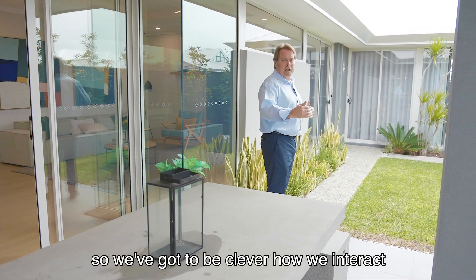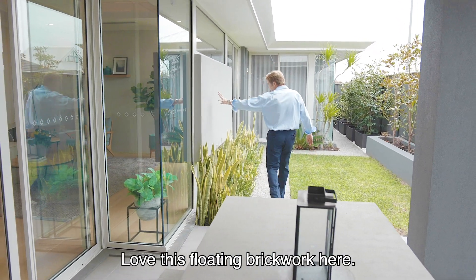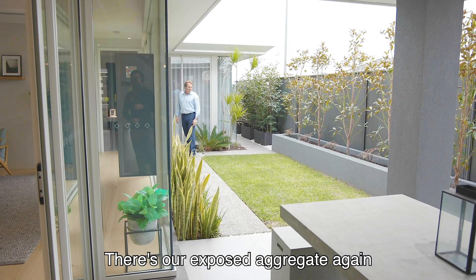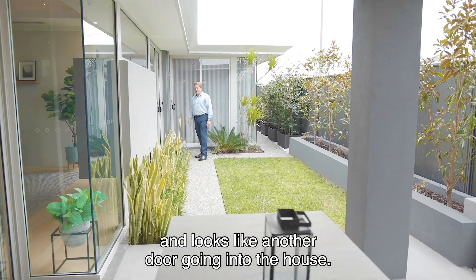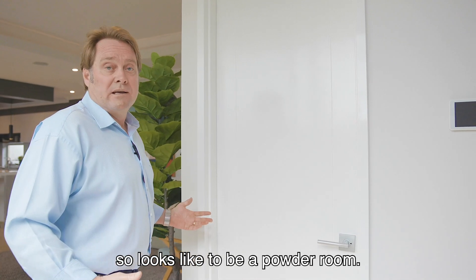Now it's a small lot design, so we've got to be clever how we interact and how we design. Love this floating brickwork here — quite architectural. There's the exposed aggregate again, and looks like another door going into the house, straight into this area here. I see a door, so it looks like to be a powder room.